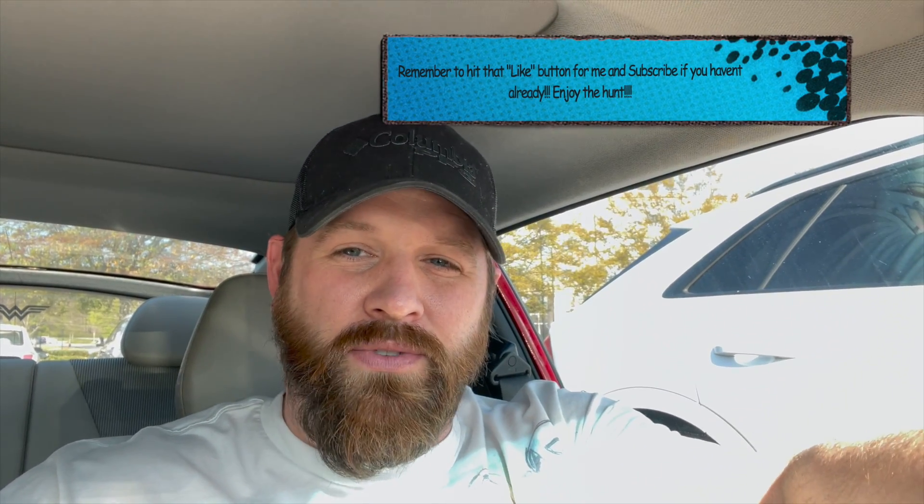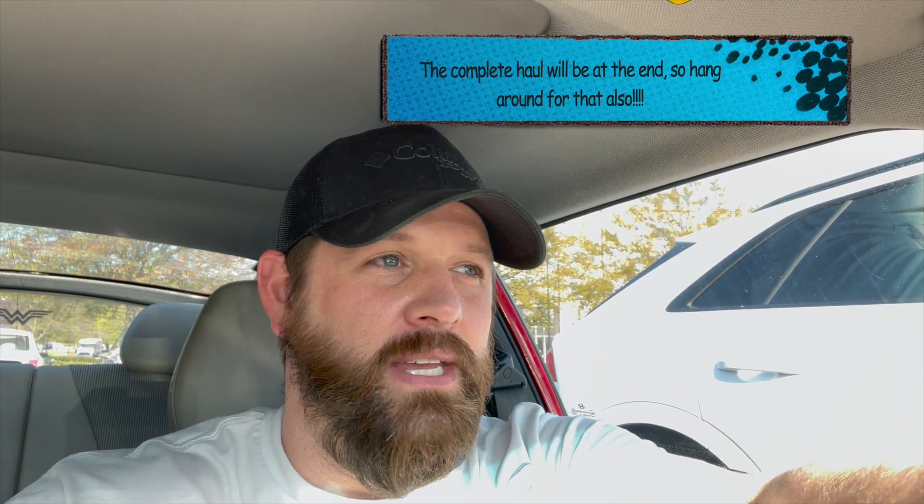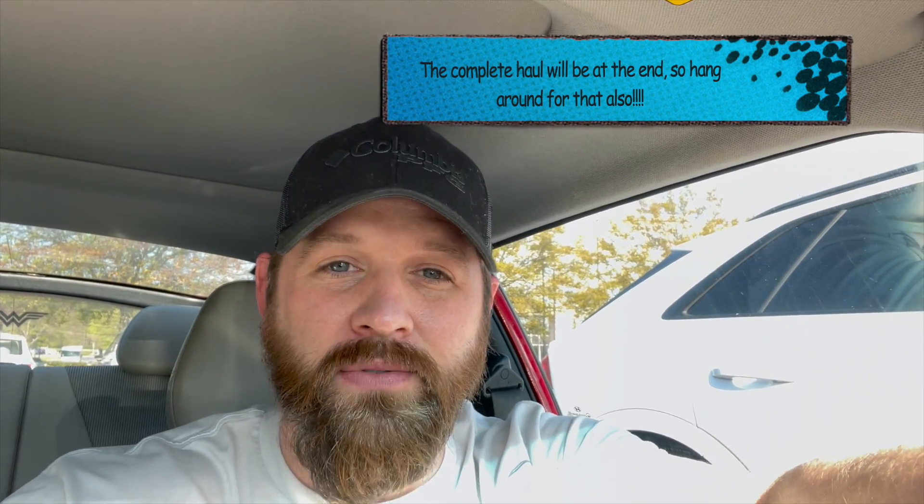What's up guys, welcome back to Man Cave Collectibles, coming at you today with another toy hunt for the week. We're going to start it off a little different — we don't normally start off at a Best Buy, but we're going to. I've been seeing some of these Star Wars 50th anniversary figures — Mace Windu, the droid, Jar Jar — and I want to see if we can find those. The head sculpts are unreal for some of those figures. Let me know in the comments if you know more about that line.